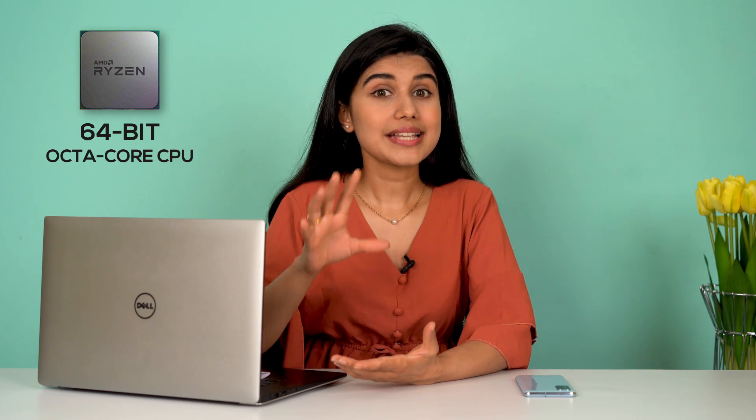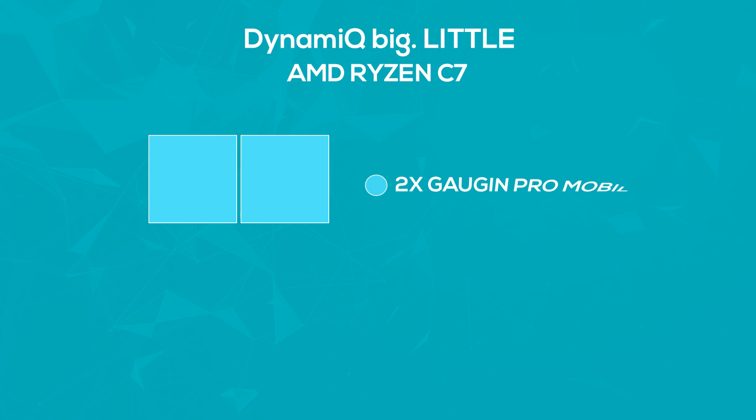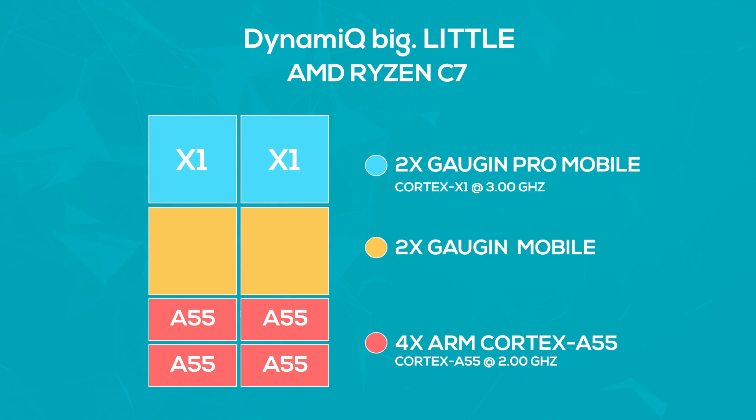But the core setup is where it gets really exciting. Featuring ARM's relatively new DynamIQ big.LITTLE system, the AMD Ryzen C7 features two Gauguin Pro Mobile, two Gauguin Mobile, and four ultra-efficient ARM Cortex-A55 CPU cores. The Gauguin Pro is based on ARM's latest Cortex-X1 and the standard Gauguin cores are based on Cortex-A78 cores.